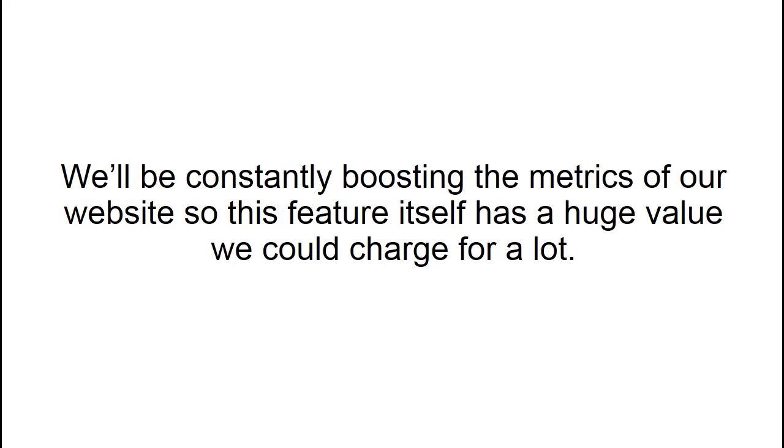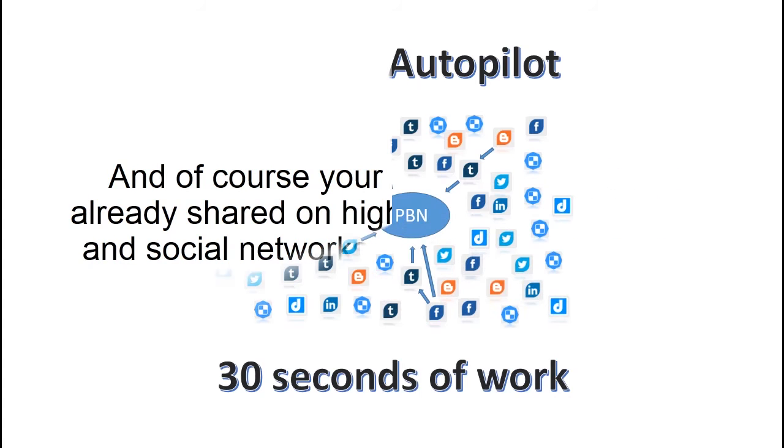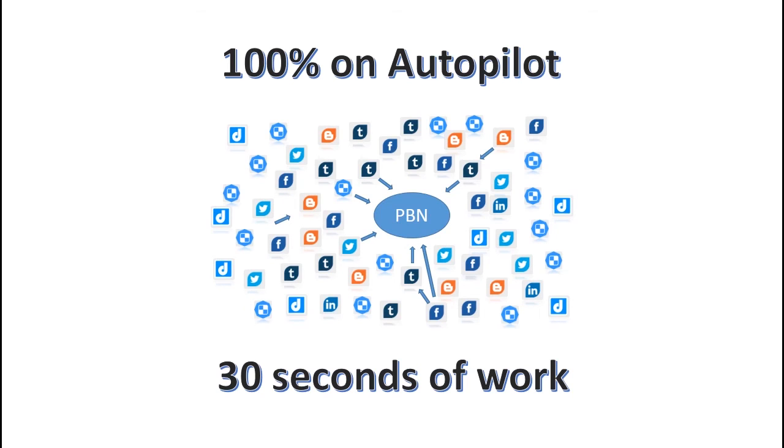We'll be constantly boosting the metrics of our website, so this feature itself has huge value we could charge a lot for. And of course your money URL has already been shared on high quality Web 2.0 blogs and social networks along with the embeds — 100% on autopilot with around 30 seconds of work.